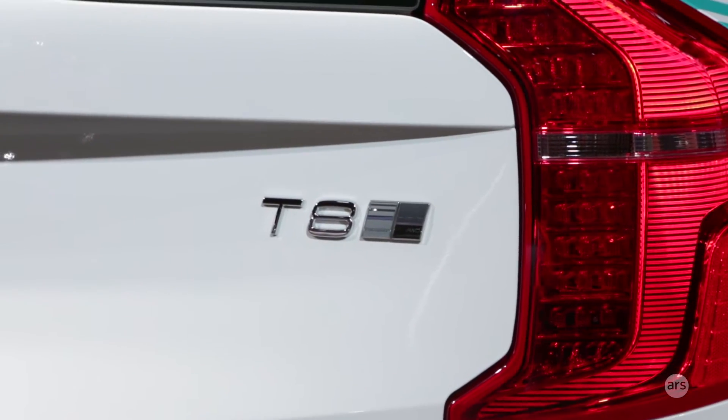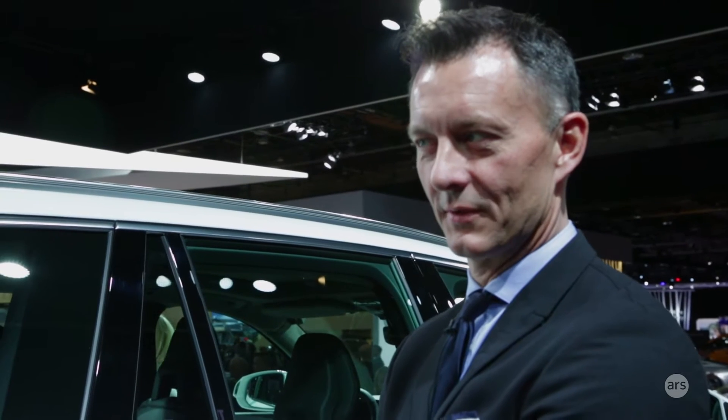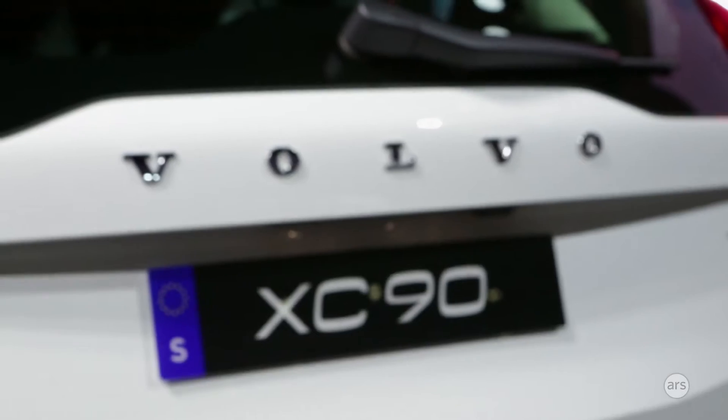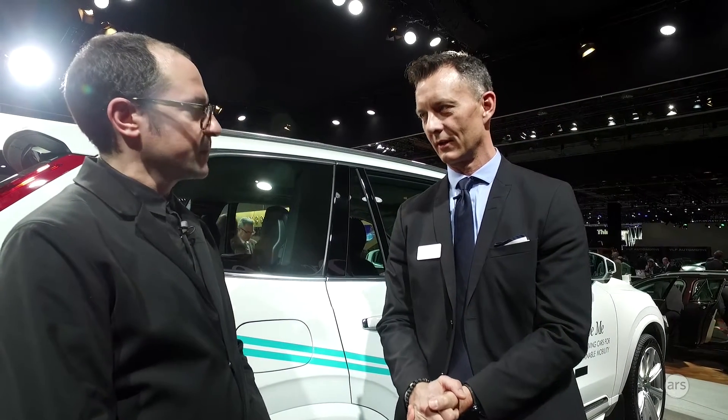This is the XC90 that will be used in the DriveMe project. It's a research project in Gothenburg, Sweden. This is the first vehicle, just given to a new family introduced on stage. It does autonomous driving and is also a research tool, with research cameras, data logging, and related equipment.